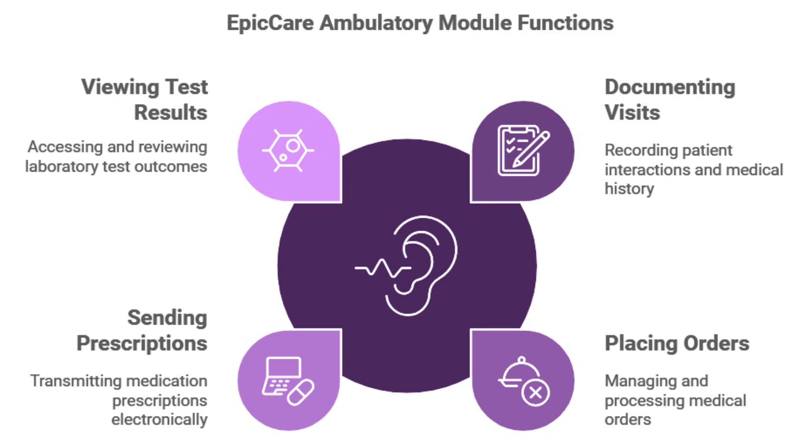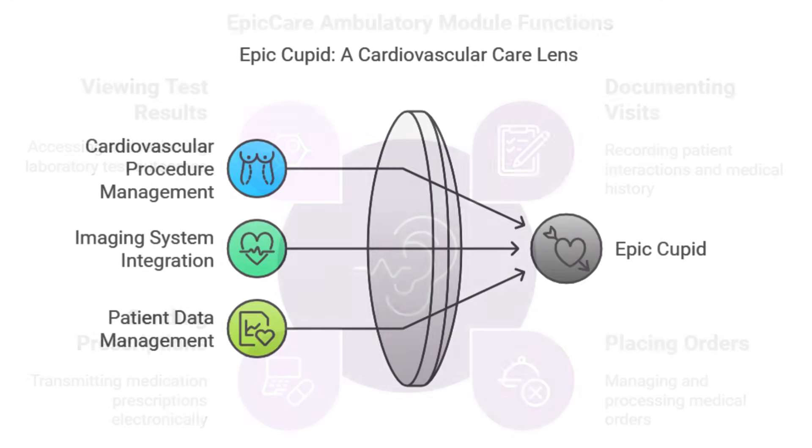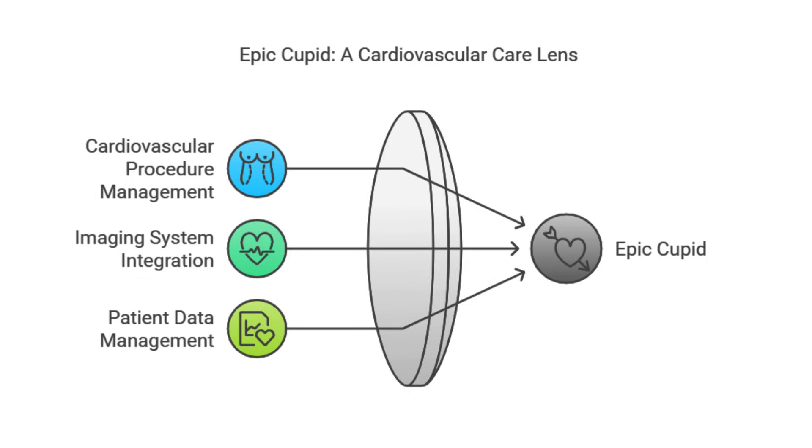Having a unified system really makes a difference when you need to bring in specialists. The cardiologist, Dr. Patel, gets called in and uses Epic Cupid — the cardiology module — and he has Sarah's entire history right at his fingertips. He can see the blood tests, the chest X-ray, the notes from the ER, the notes from her primary care doctor. It's all there in one place. And it's not just about viewing information — Dr. Patel can order more tests, write his notes, and everything gets added right into that central Epic record.